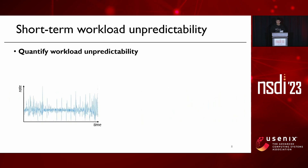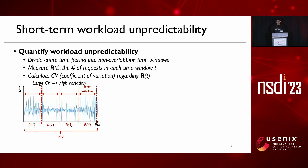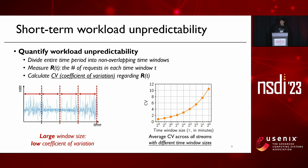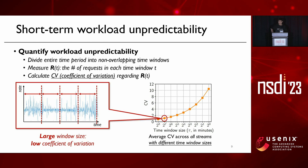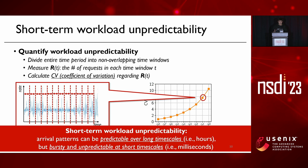To quantify this observation, for each stream we divide time into non-overlapping time windows and measure RT, the number of requests in each time window T. We quantify workload unpredictability using the standard metric CV, coefficient of variation, regarding RT — a large CV indicates high variation. The figure on the right shows the average CV across all streams with different time window sizes. When the time window size is large, we achieve a low CV indicating low variation. However, as we reduce the time window size, the CV grows rapidly to a very high value, confirming that arrival patterns can be predictable over long timescales but bursty and unpredictable at short timescales.